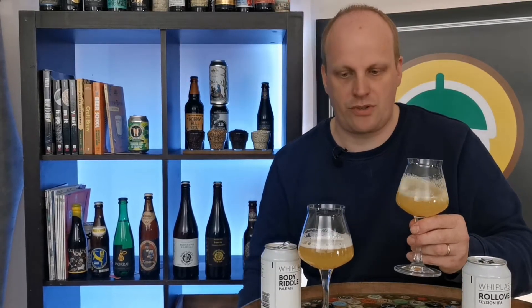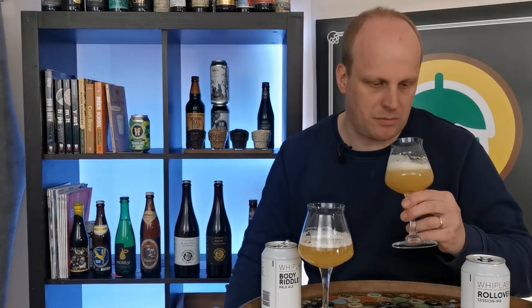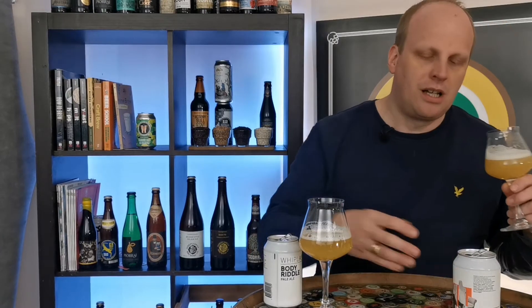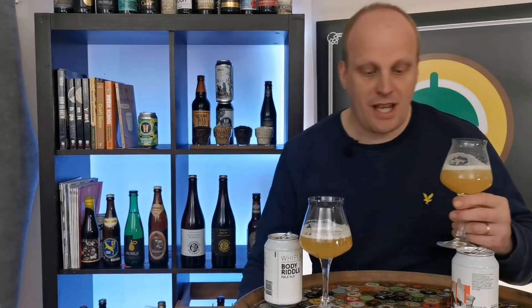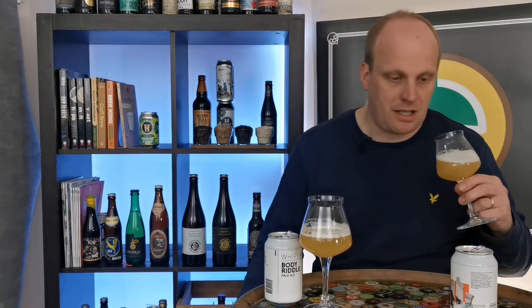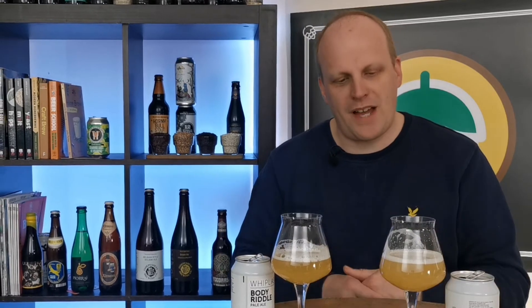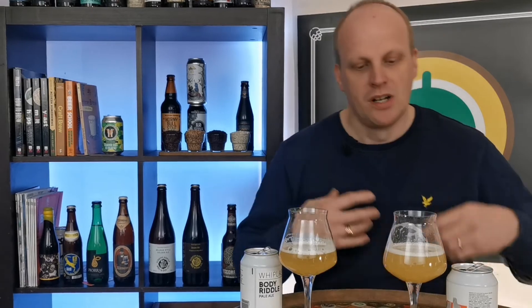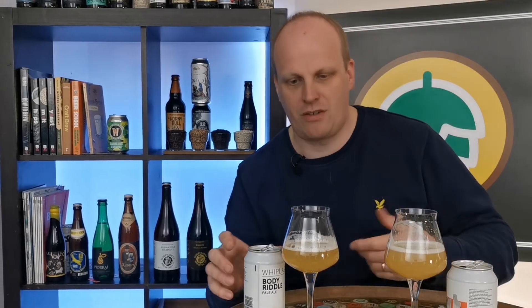Let's see if I can notice any difference on the nose - if you could sit here and smell these aromas, absolutely incredible. From the Rollover Session IPA I'm definitely getting passion fruit, a little bit of tropical fruits, a bit of berry. Beautiful. Citrusy, got all of that citrus element to it, but also a bit of tropical and passion fruit going on. Really nice.